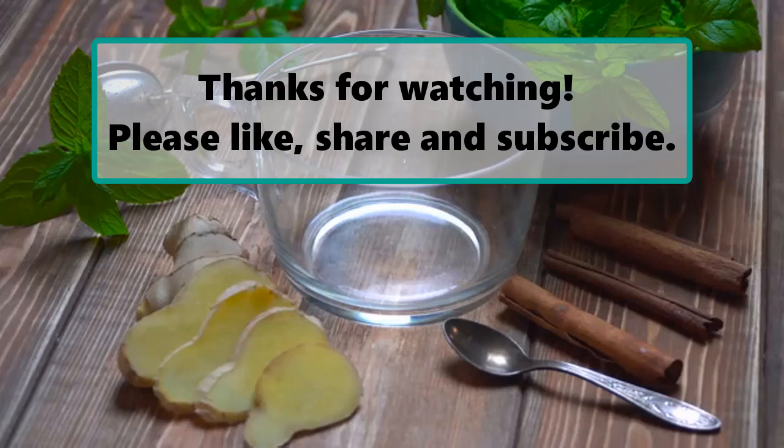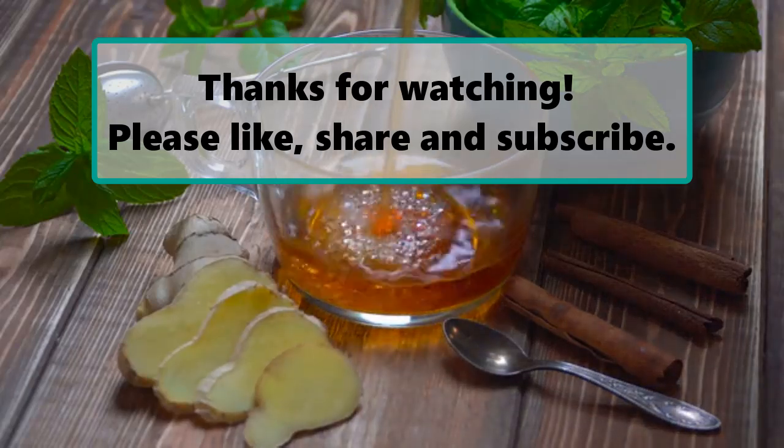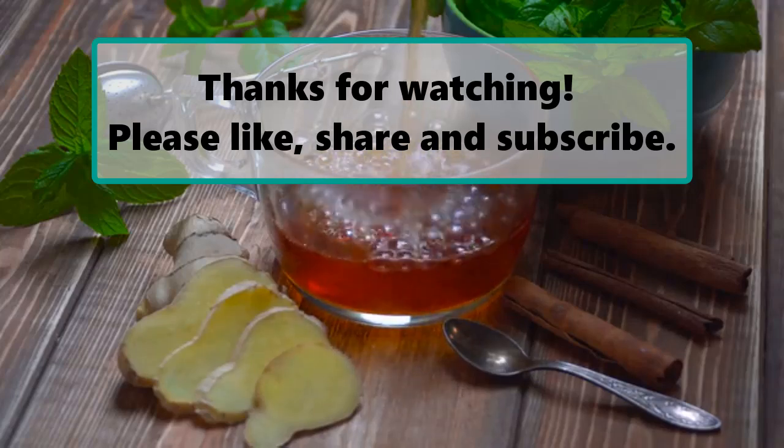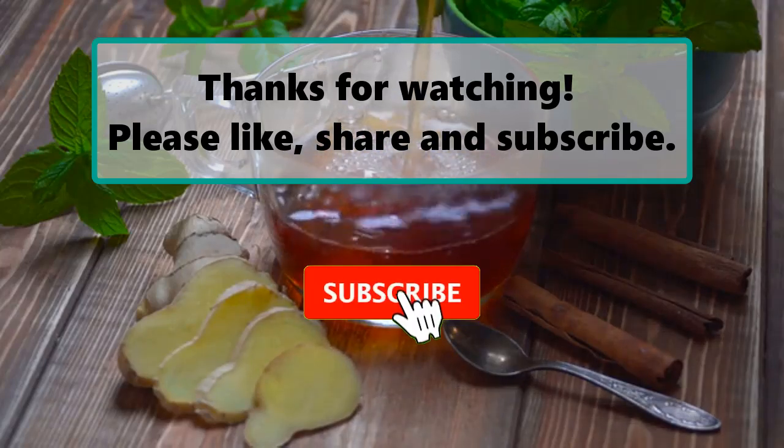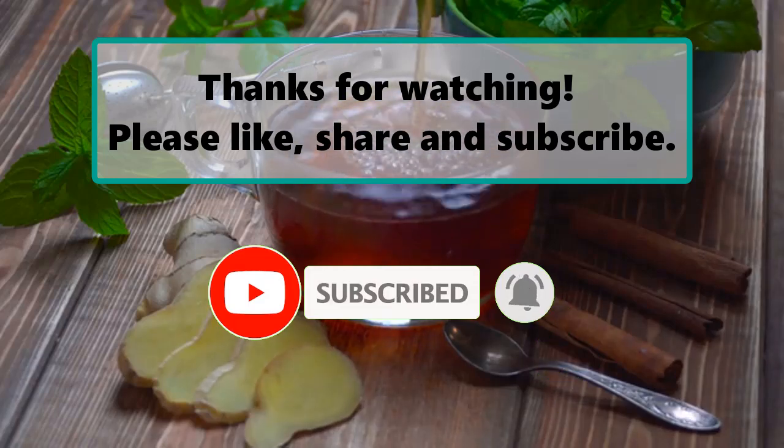If you enjoyed watching this video, don't forget to like, subscribe, and turn on the notification bell so you don't miss any new videos. Let us know your thoughts in the comment section below and feel free to stay and enjoy until the end.